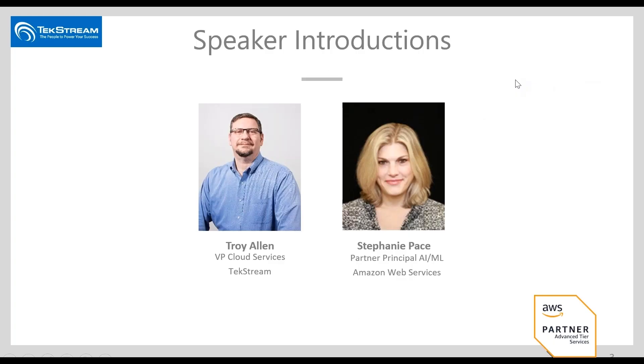Our speakers today are myself, Troy Allen — I'm VP of Cloud Services here at TechStream — and joining us from Amazon Web Services is Stephanie Pace, who is the Partner Principal for AI ML, or Artificial Intelligence and Machine Learning. Welcome, Stephanie. How are you doing?